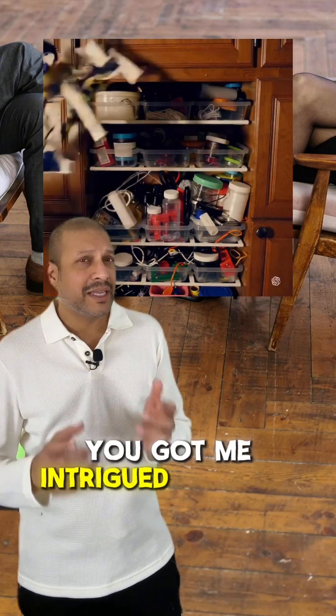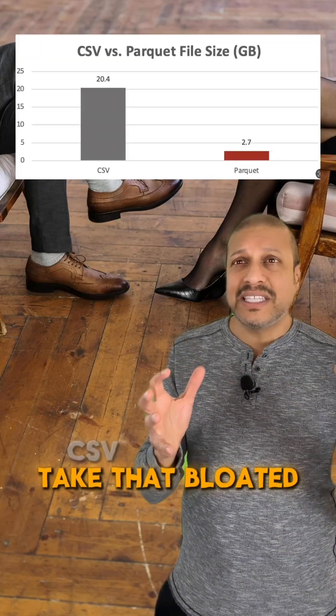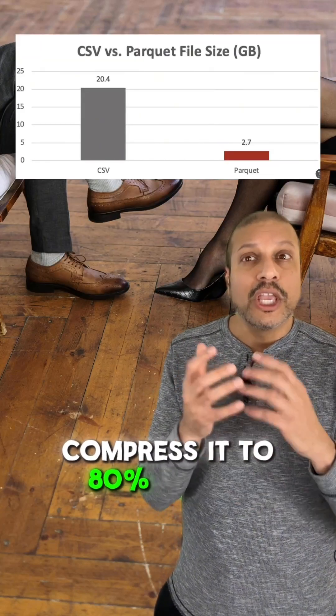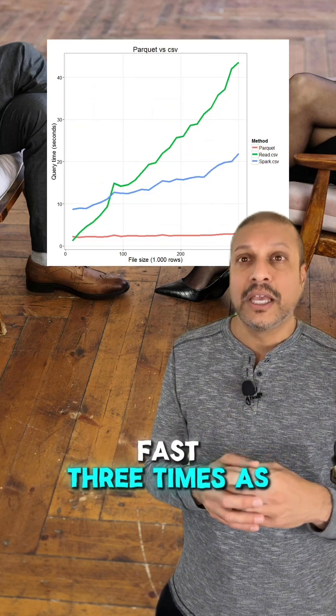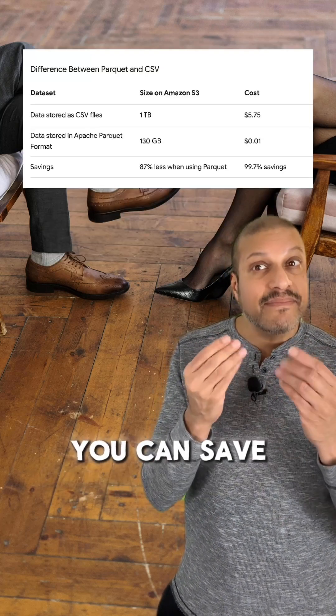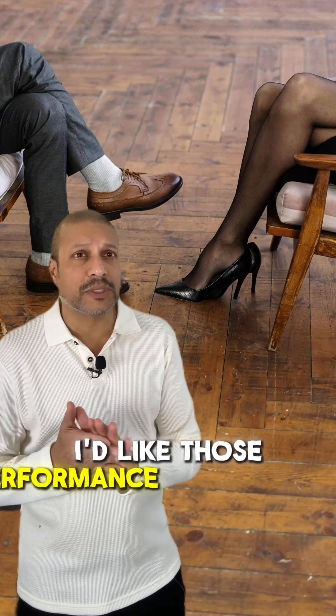You got me intrigued. Got any benchmarks to back that up? Absolutely. You can take that bloated CSV or Excel file, compress it by 80%. If you go and try to read something, you can get three times the speed. What this means is you can save money on your storage and your compute. I like those performance improvements.